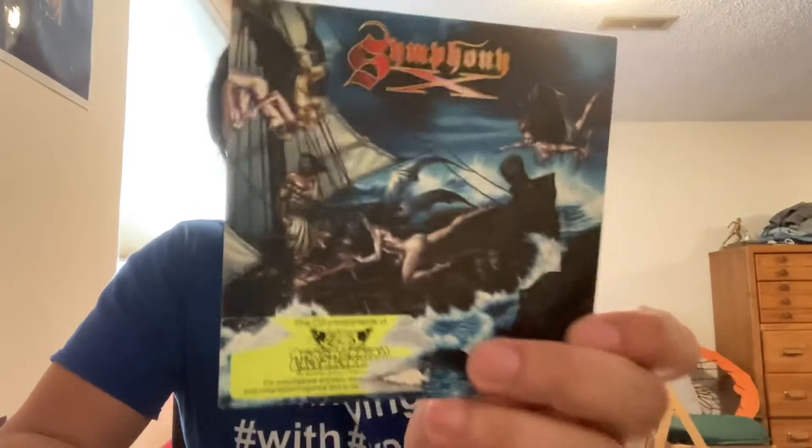Hello guys, giving you a quick CD pickup video. Got one CD — it's the last CD that I needed to come in the mail. Well, actually there's one more from Metallica, but anyways — Symphony X. This is a sampler used to promote the Odyssey album.